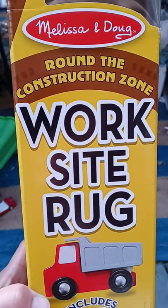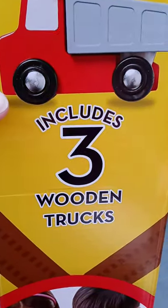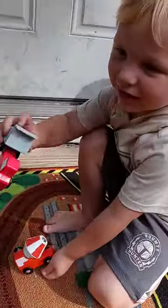This is a video of the Melissa and Doug worksite rug. It includes three wooden trucks. The cement mixer is one truck.